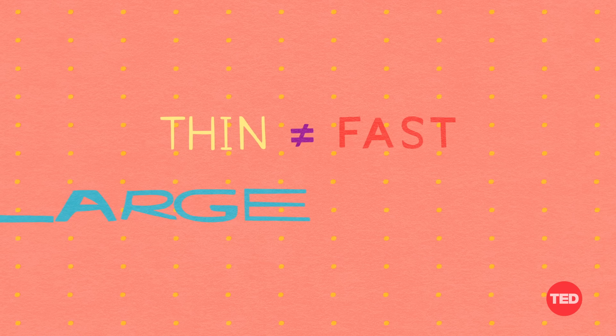The answer is no. First of all, this is a misunderstanding of what fast versus slow metabolism really indicates. There's no clear link between thinner people and fast metabolism, and the same goes for larger people and slow metabolism.